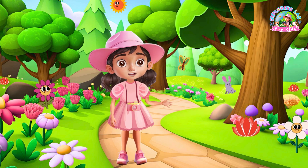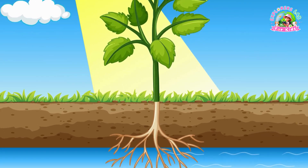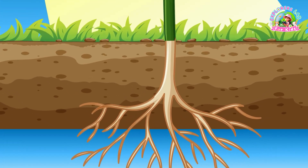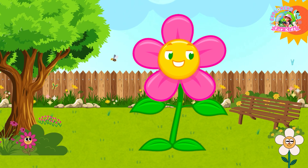Let's play one more game before we go. I'll show you a close-up of a plant part and you have to guess what it is. Is this a root, stem or leaf? If you said root, great job. These roots help me drink water from the soil.